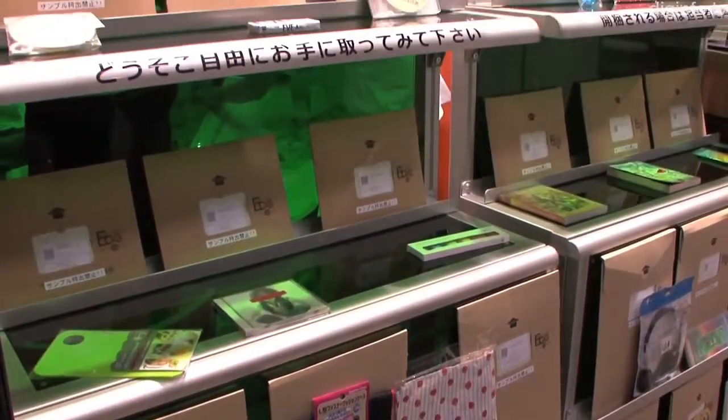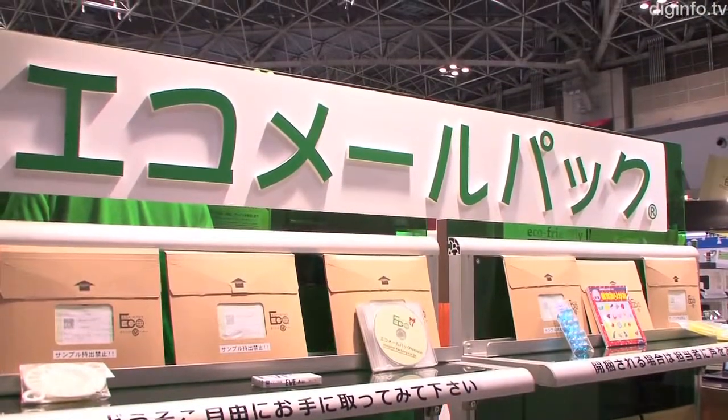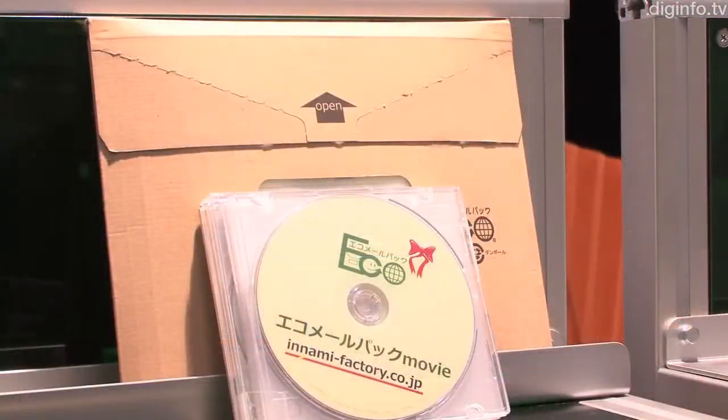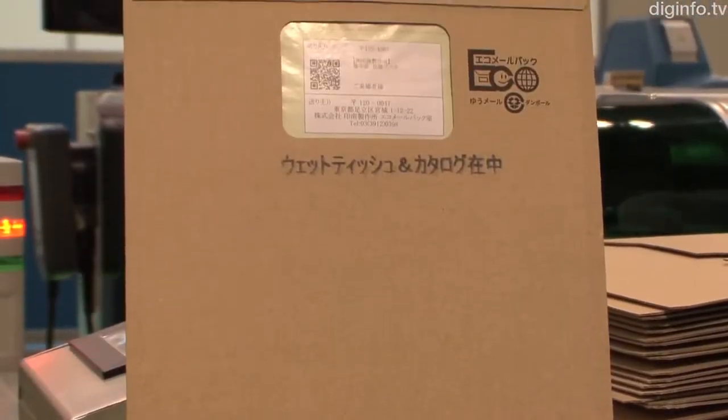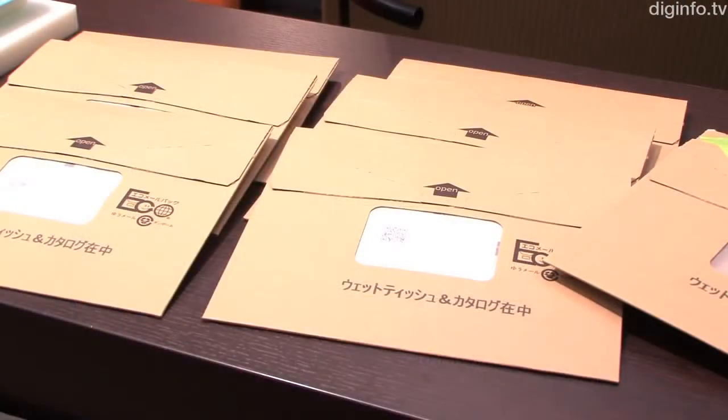The unique cardboard envelopes developed by Inami Factory don't require shock absorbing or wrapping materials, and have minimal thickness, which keeps mailing costs down. This makes them ideal for mail order and delivery companies.